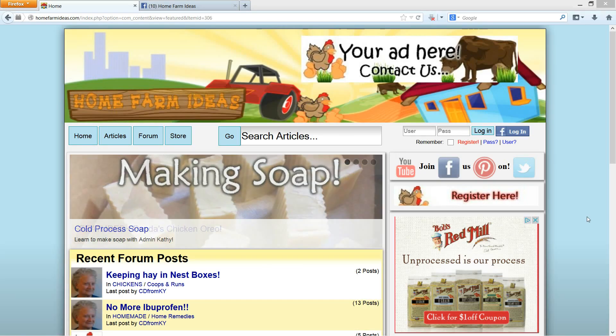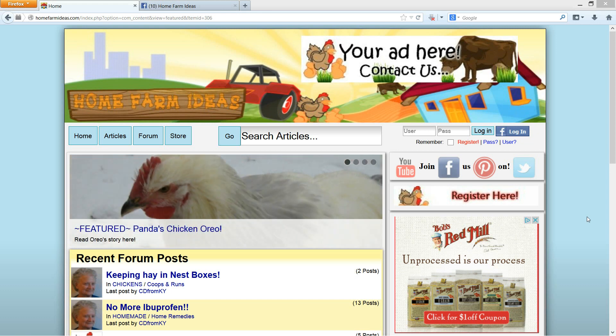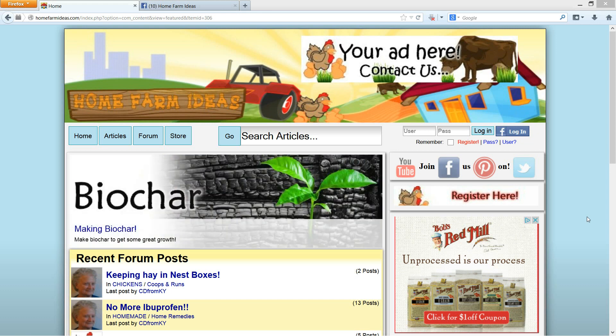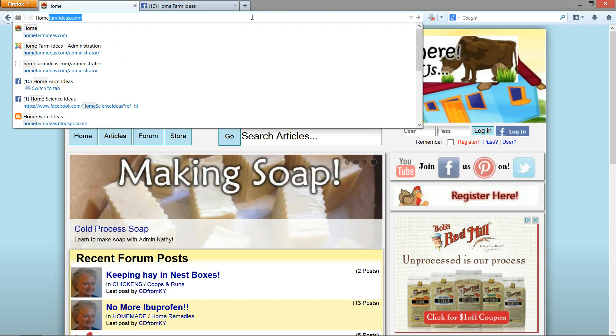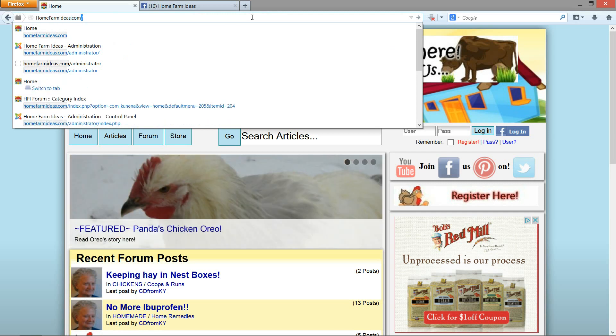Hey everyone, Matt here, Home Farm Ideas. Today I wanted to show you guys our website. I'm going to retype this out so you guys get it: HomeFarmIdeas.com. That's it.